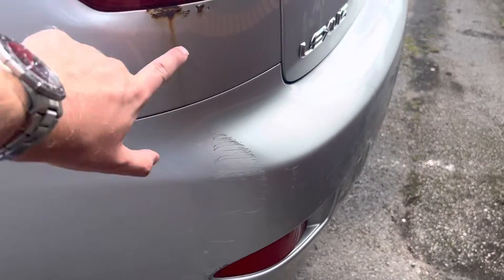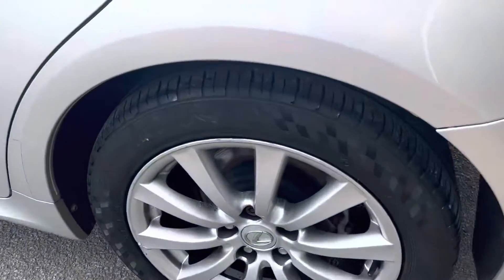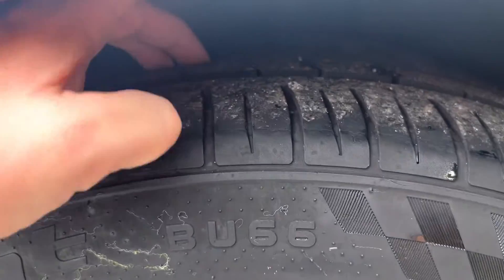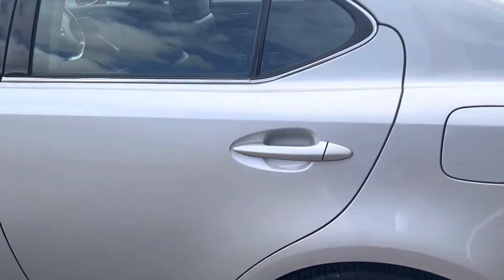There's a scuff and a bit of rust on this back quarter just here. Getting to the back tire, there's plenty of tread on there.